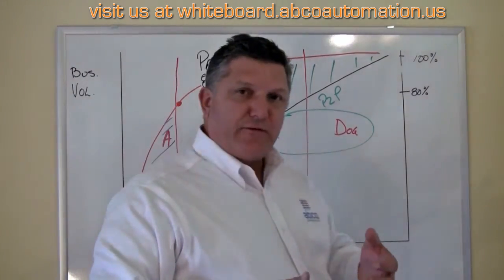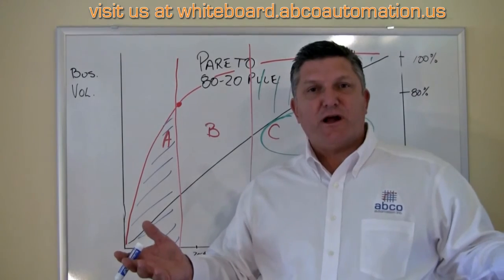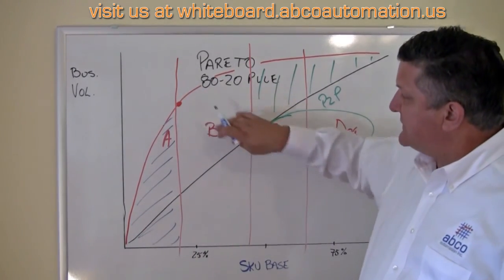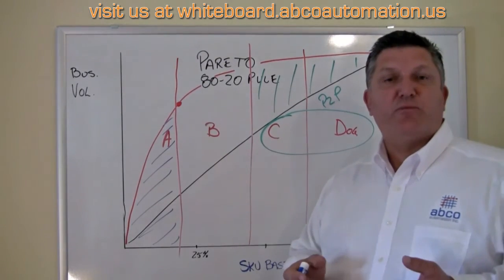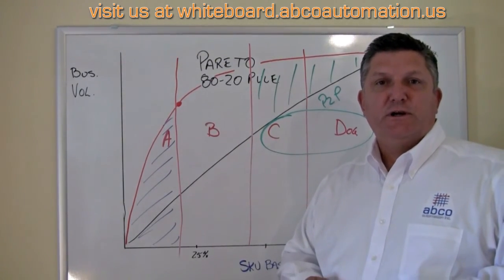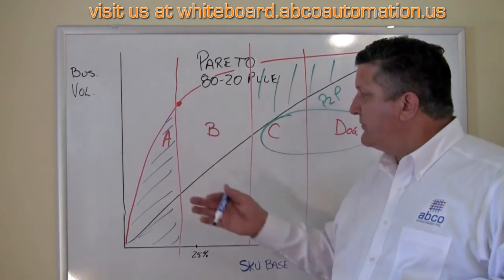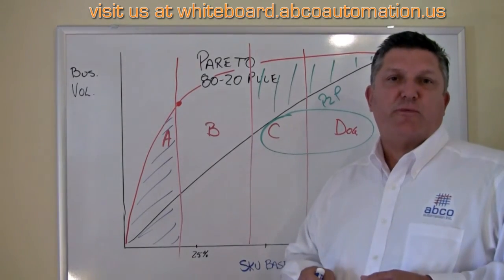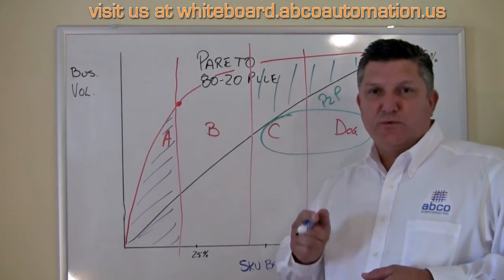Do you have, as I asked earlier, a single technology warehouse? You can see now that there are some huge differences in efficiency that we can apply to help make your distribution center more efficient. Give us a call at Abco Automation — we can help do the analysis and carve your Pareto curve up with the proper technologies, because we do the math.